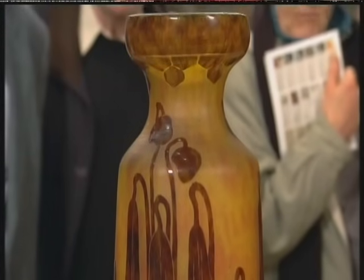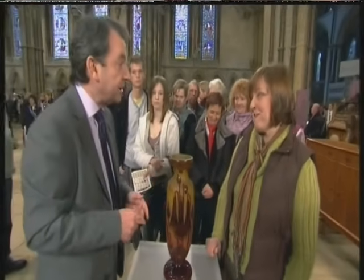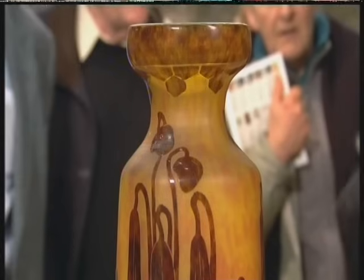It has a partner. And where do you have it? At home, on my window. Well, that's a good place — it's a good place for this type of glass to be.